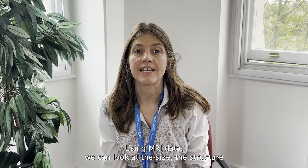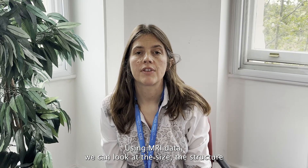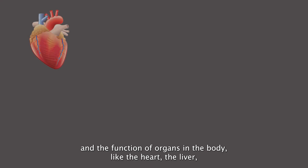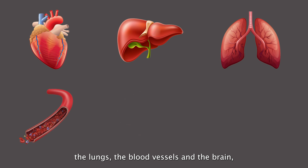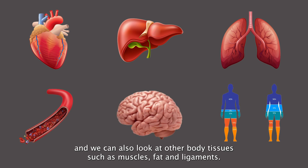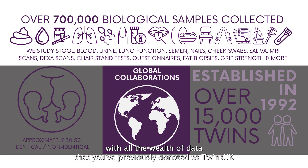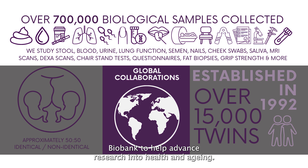Using MRI data we can look at the size, the structure and the function of organs in the body like the heart, the liver, the lungs, the blood vessels and the brain, and we can also look at other body tissues such as muscles, fat and ligaments. Your MRI data can then be analysed on its own or used together with all the wealth of data that you've previously donated to Twins UK Biobank to help advance research into health and ageing.